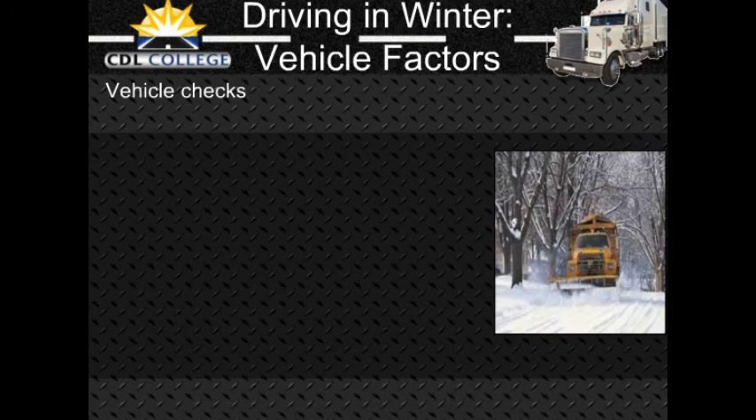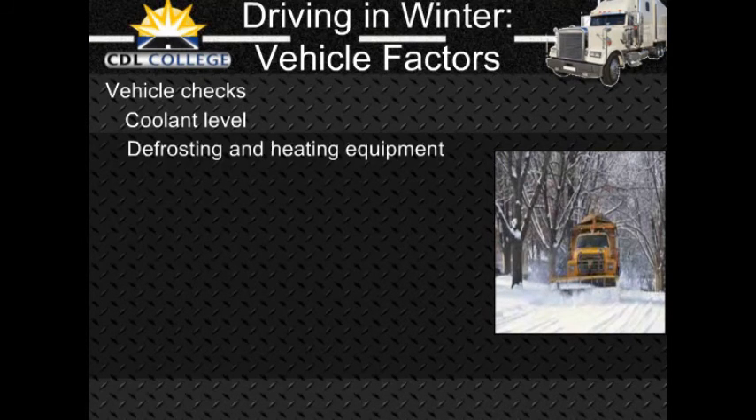Vehicle checks for winter weather: Make a regular pre-trip inspection paying extra attention to the following. Coolant level and anti-freeze: make sure the cooling system is full and there is enough anti-freeze to protect against freezing, which can be checked with a special coolant tester. Defrosting and heating equipment: make sure the defrosters work — they are needed for safe driving. Make sure the heater is working and that you know how to operate it. If you use other heaters such as mirror heaters, battery box heaters, or fuel tank heaters, check their operation. Wipers and washers: make sure the wiper blades are in good condition and press against the window hard enough to wipe the windshield clean.